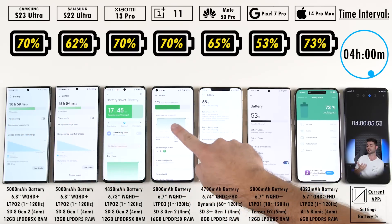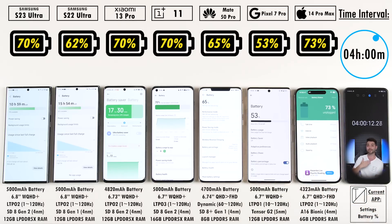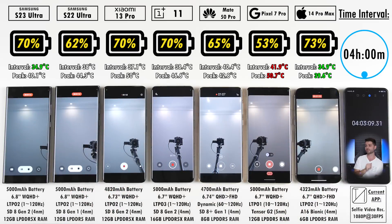After the 4-hour mark, we have 70% on the Samsung Galaxy S23 Ultra, now 8% ahead of its predecessor. 70% on the Xiaomi 13 Pro, matching the S23 Ultra, and matching that as well is the OnePlus 11. Trailing a little behind is the Mate 50 Pro. Trailing the whole pack is the Pixel 7 Pro. And coming out on top is still the iPhone 14 Pro Max.